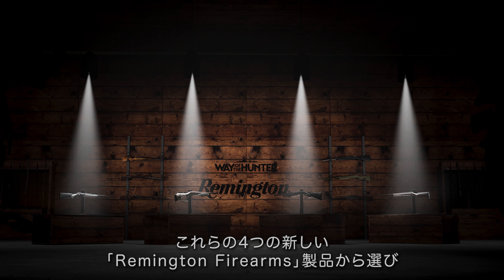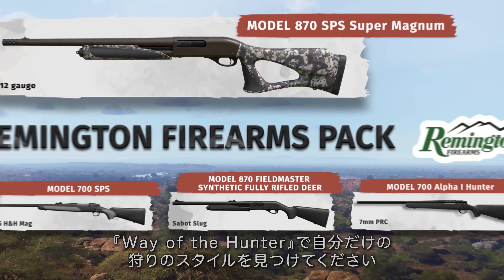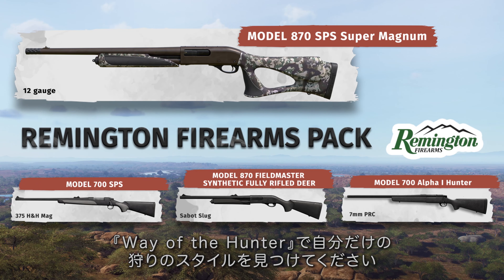Make your choice from these four brand new Remington Firearms products and hunt your own way in Way of the Hunter.